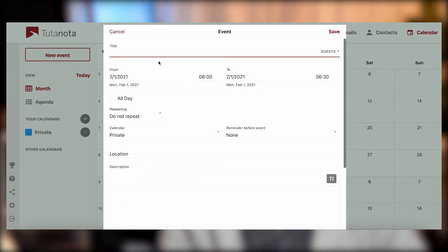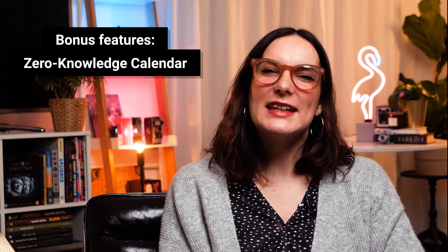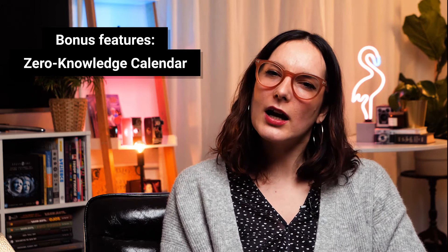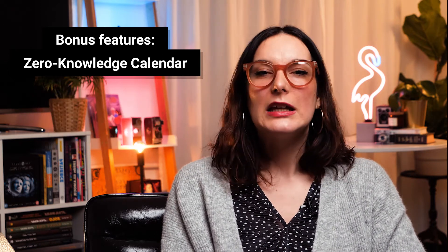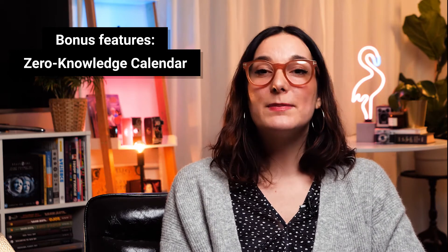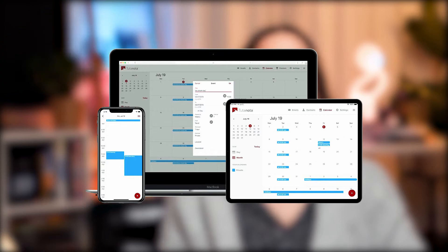Another bonus is the zero-knowledge calendar. The calendar is one of the most sensitive places on your device — it contains a little too much information about your daily routine. So if you're looking to keep your calendar away from prying eyes, Tutanota's encrypted calendar is the perfect addition for you. This zero-knowledge calendar is built into Tutanota's client and is cloud-based, so it can be synced on all your devices.